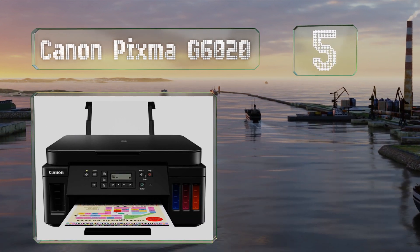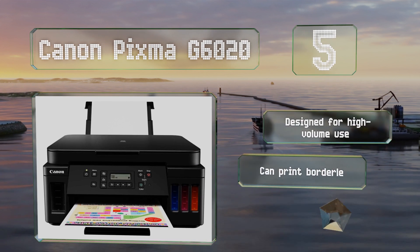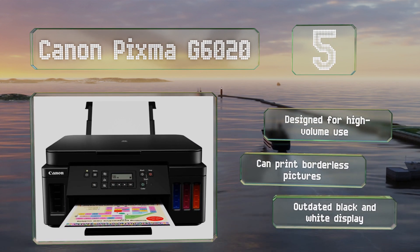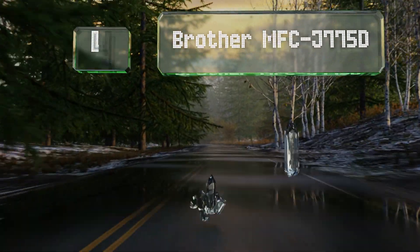Halfway up our list at number five, the Canon PIXMA G6020 provides four reservoirs that'll save you a lot of money on ink over time, as they're easy to refill. A full tank provides between six and eight thousand pages, so you shouldn't have to top them up very often. This one's designed for high-volume use and can print borderless pictures, but its black and white display is outdated.